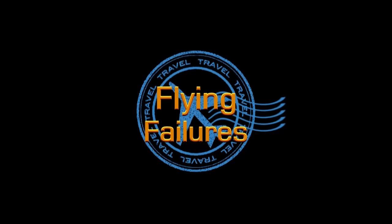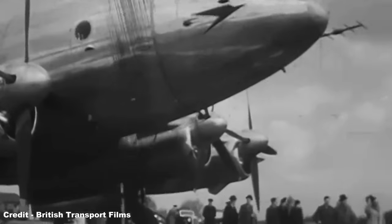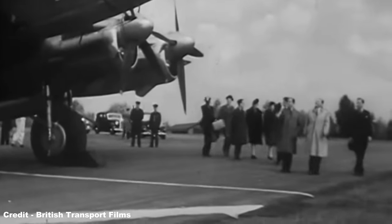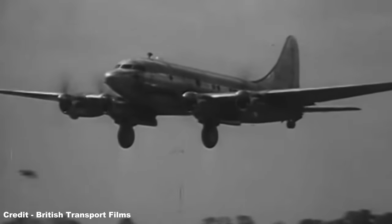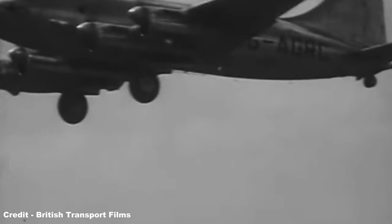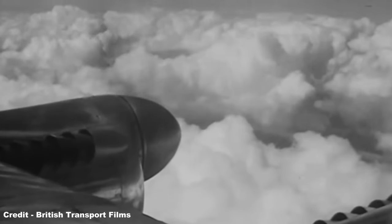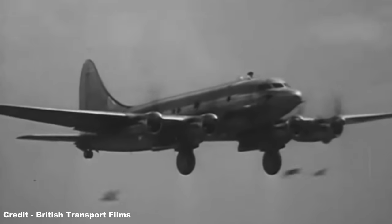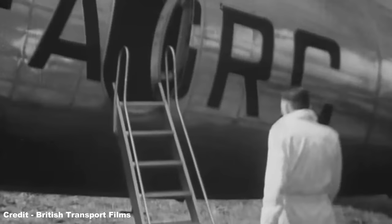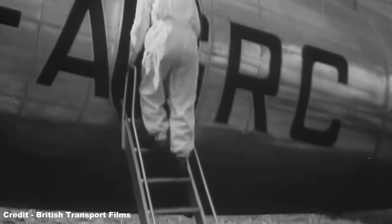Hello and welcome to Flying Failures, where we'll be looking at the Avro Tudor. Though pioneering in that it was the first British commercial airliner to feature a pressurised cabin, the Avro Tudor has not been remembered kindly by history due to its many problems, including persistent handling defects, a controversial disownment by its prospective launch customer, a number of mysterious crashes, and the fact that the design was largely outdated by the time it was unveiled, making it but a footnote of the global civil aviation market.